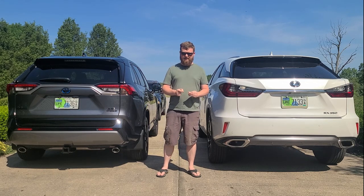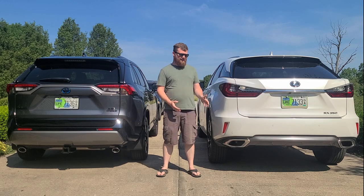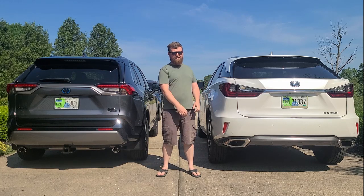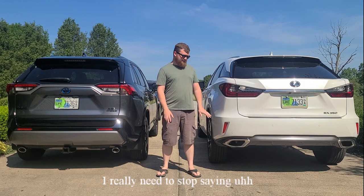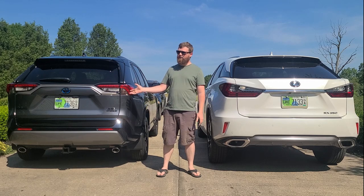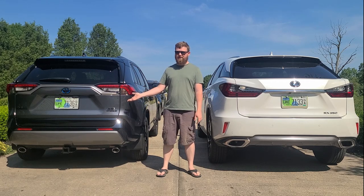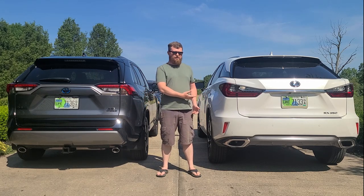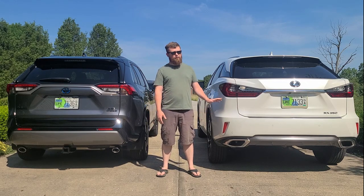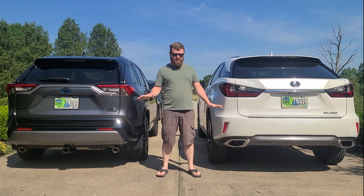But the size actually isn't as different as you might think. The Lexus is only about an inch taller, an inch wider compared to the RAV4. And it has 0.1 inches of ground clearance more. Here in the RAV4 hybrid, I have 8.1 inches of ground clearance, but over here in the Lexus RX350 all-wheel drive, it has 8.2 inches of ground clearance. So they're not all that different.